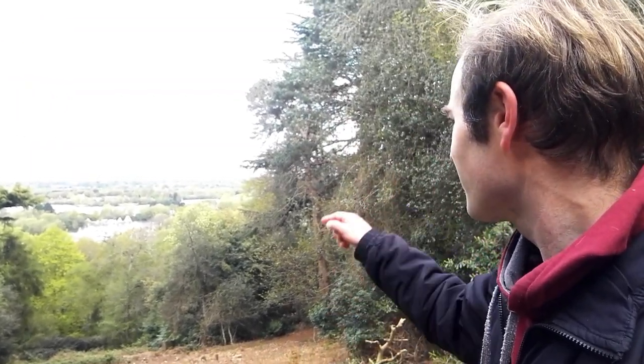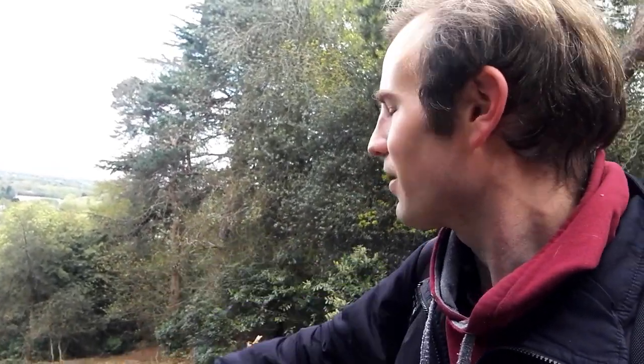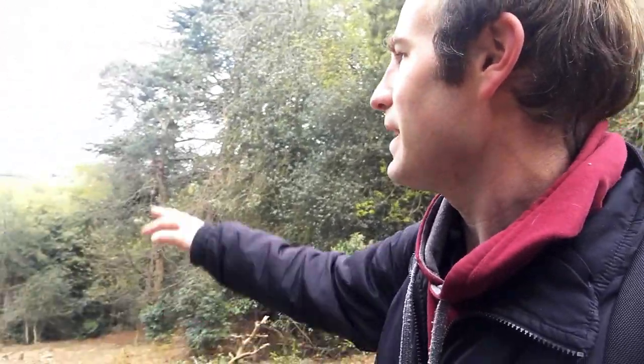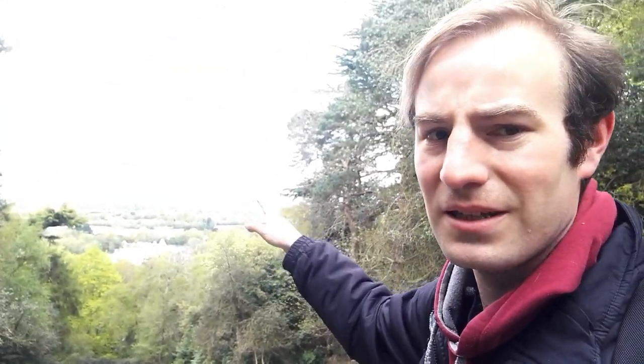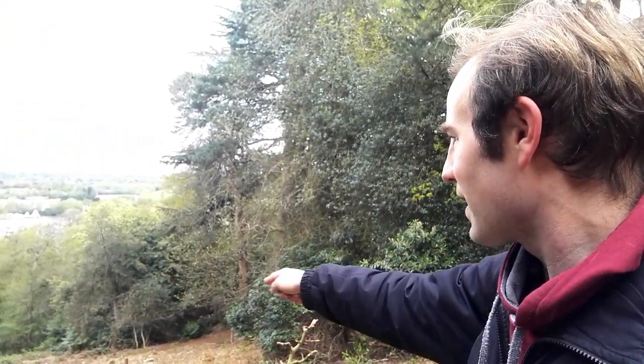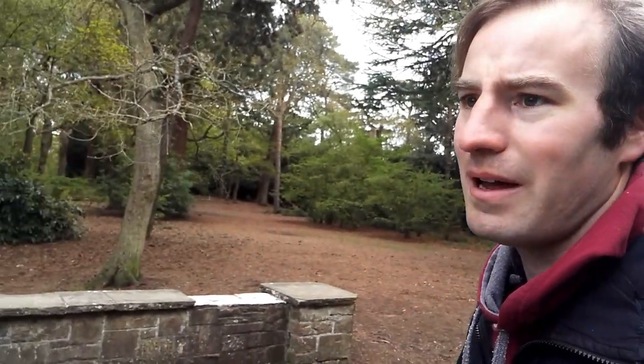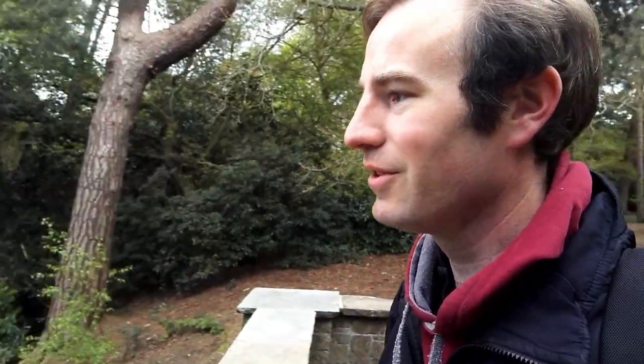I can just see a plane taking off from Heathrow Airport. I can see the lakes — somewhere down there is Thorpe Park. I thought we'd see the roller coasters at Thorpe Park — they must be just that way. I can see Terminal 5 at Heathrow and the control tower. So that's the view you get — if you do want to see it for yourself, do walk up here. I'm going to now head that way, hopefully find some more earthworks of the old fort, and then make my way back down the hill back down to Chertsey.